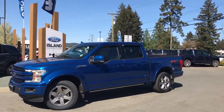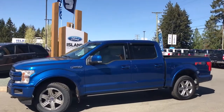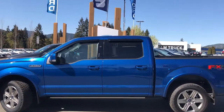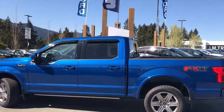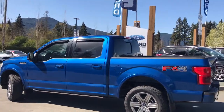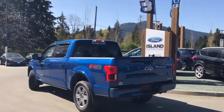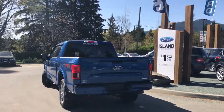Today we're looking at a 2018 F-150 Lariat in Lightning Blue Metallic. It has black leather interior, seating for five, four doors and a five and a half foot box. This is a 4x4 and it has a 3.5 litre V6 engine. It's also got an FX4 off-road package, a max trailer tow package, as well as a sport package.